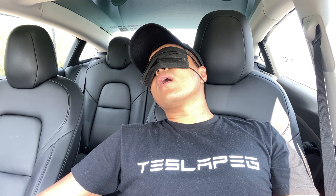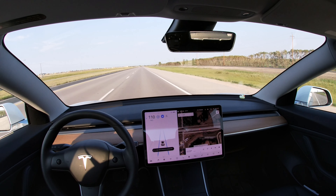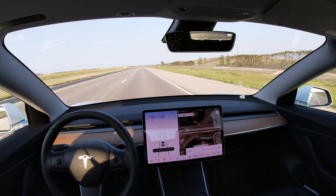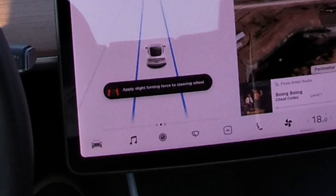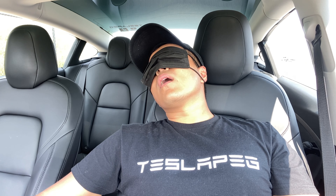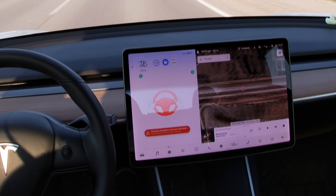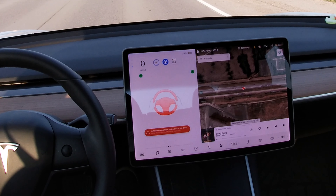If you were a careless Tesla owner who fell asleep while using Autopilot on the highway, the Tesla will initially try to get your attention with a few loud beeps and ask you to put your hand back on the steering wheel. And if you were still fast asleep and completely ignored the Tesla, it will immediately pull over and let other drivers know that you fell asleep by turning the hazards on.